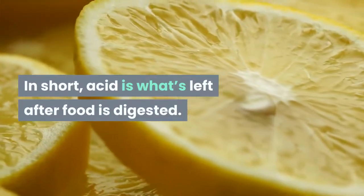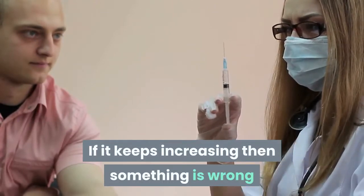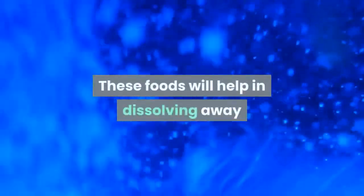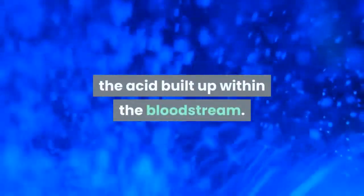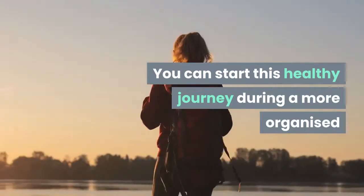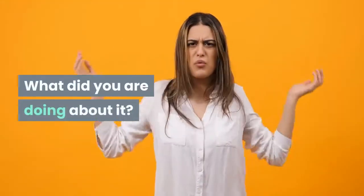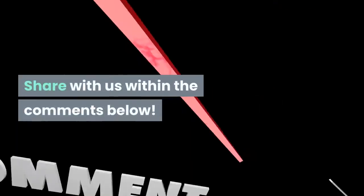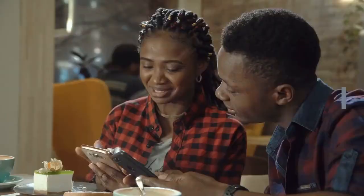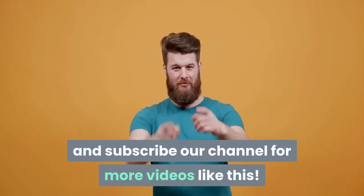In short, uric acid is what's left after food is digested. If it keeps increasing, it can lead to chronic diseases. These foods will help in dissolving the acid built up within the bloodstream. Have you experienced an increase in uric acid? Share what you did about it in the comments below. If you enjoyed this video, hit the like button and subscribe to our channel for more videos like this.